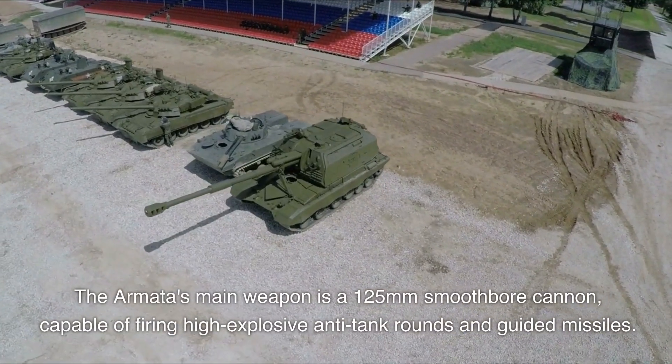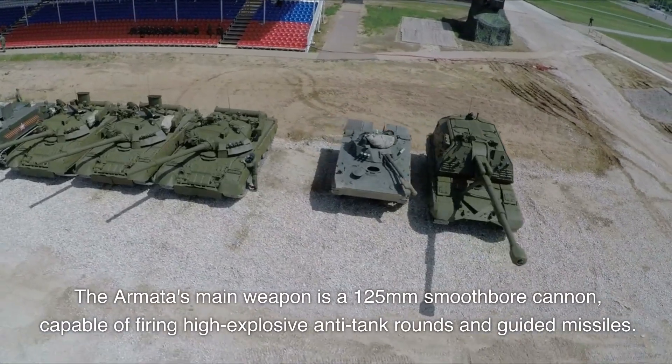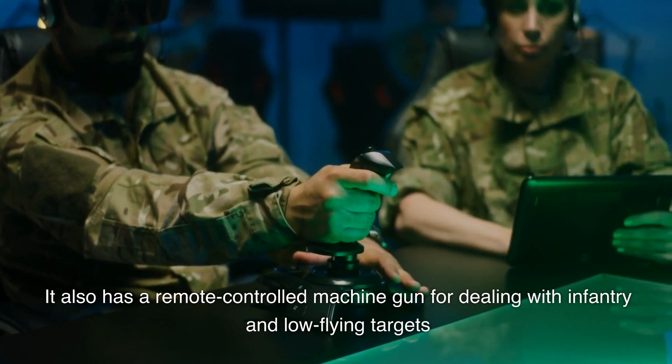The Armata's main weapon is a 125 millimeter smoothbore cannon, capable of firing high-explosive anti-tank rounds and guided missiles. It also has a remote-controlled machine gun for dealing with infantry and low-flying targets.